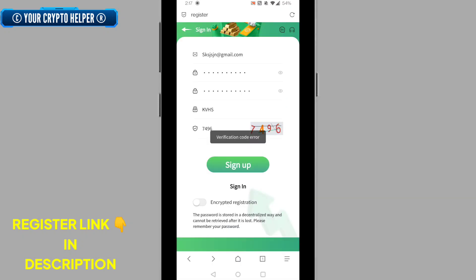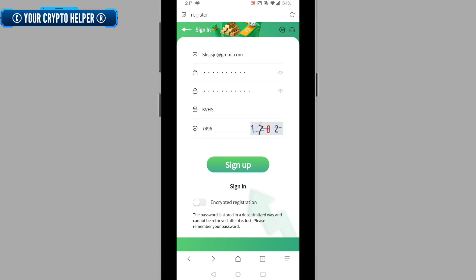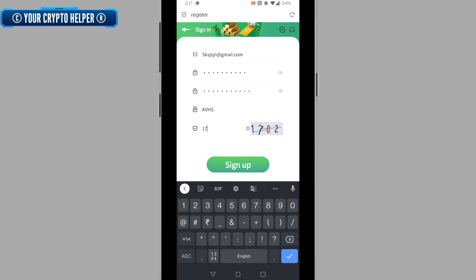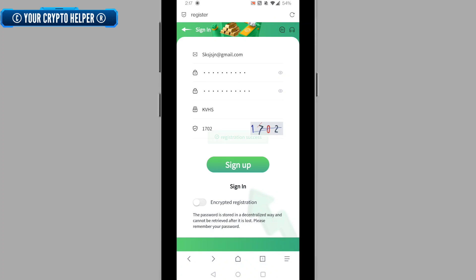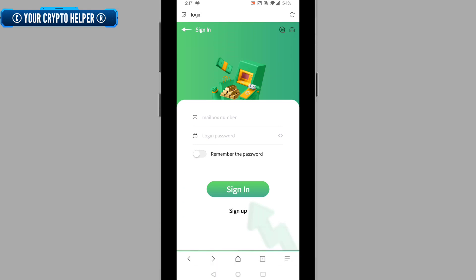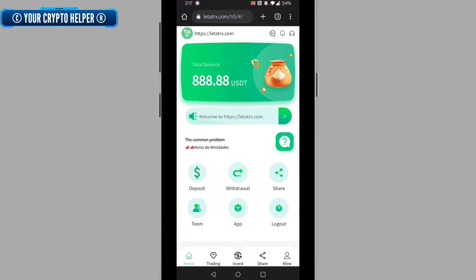Click on sign up. The verification code had an error, so I re-entered the verification code correctly and clicked sign up again. You will see registration successfully initiated. The whole process is now complete.